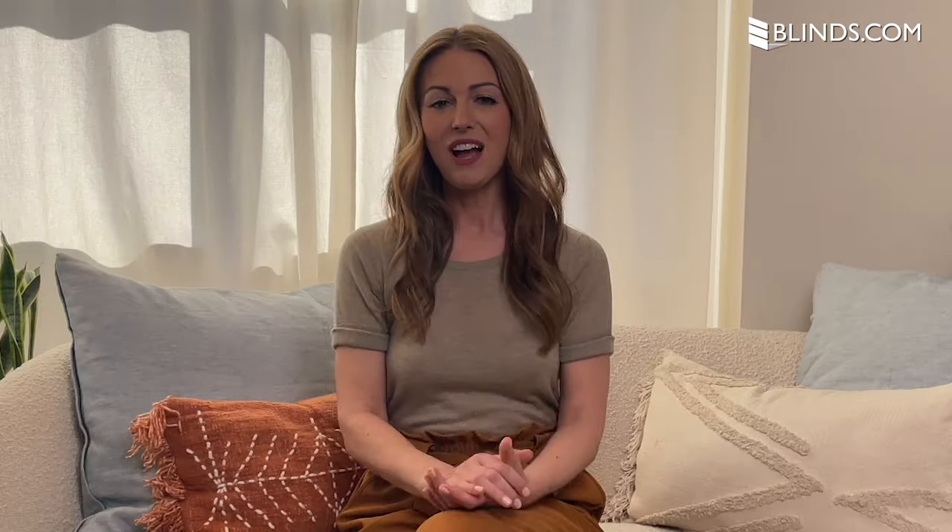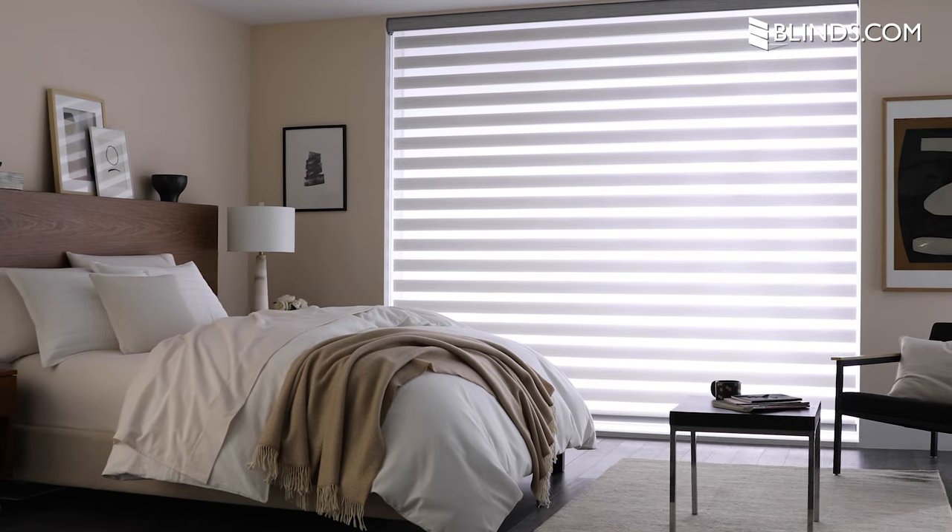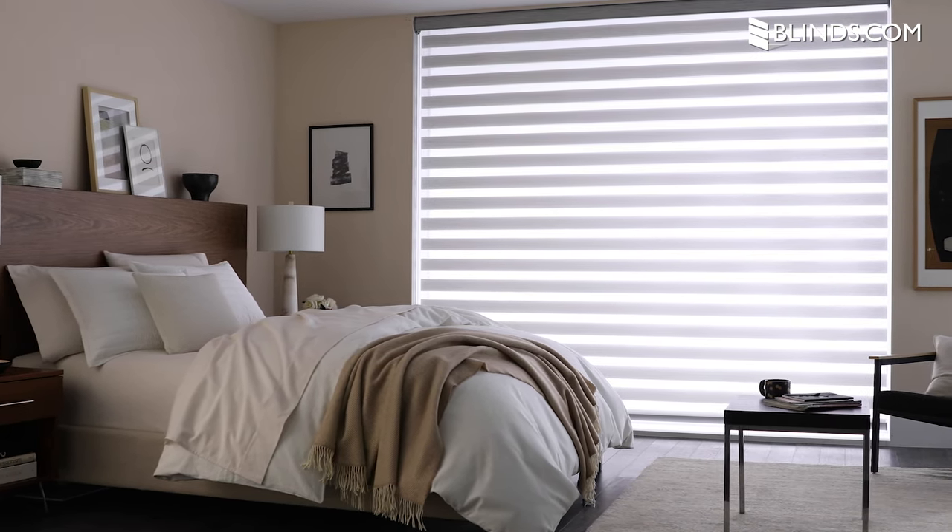What are zebra shades? Also referred to as dual sheer shades, they have alternating bands of translucent and light filtering fabrics to create a stunning striped appearance. Zebra shades combine the functionality and light control of traditional blinds with the soft light diffusion of shades.